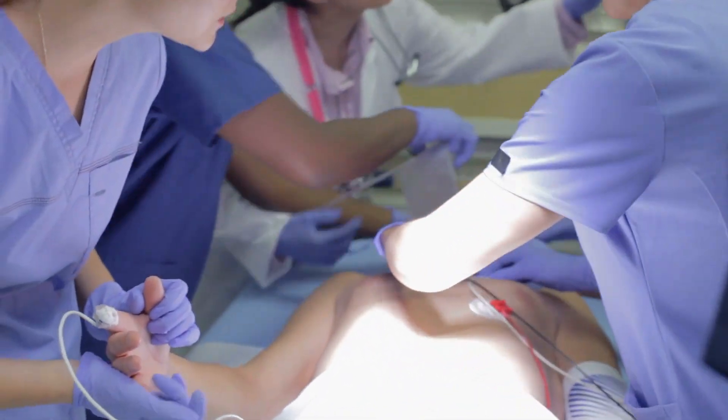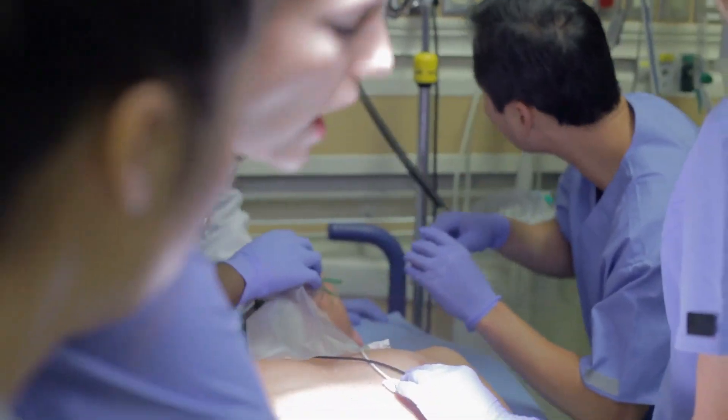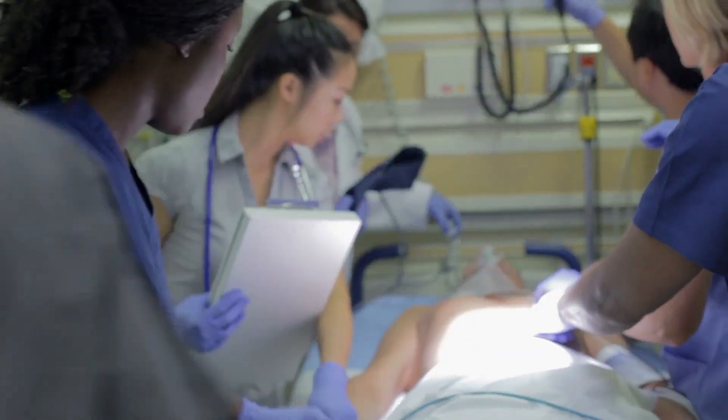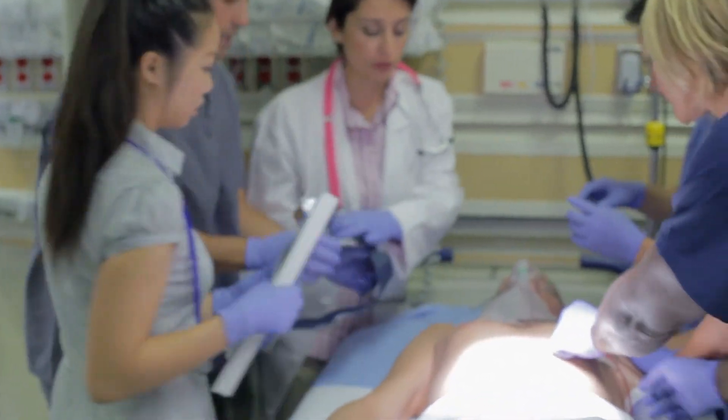Number five, we cannot perform CPR on a patient. If we see a patient and they're not breathing, we pull that cord and call the nurses, because they know what to do.